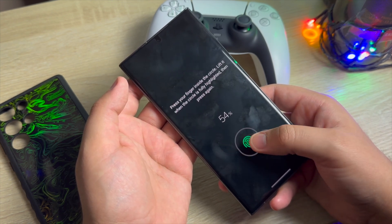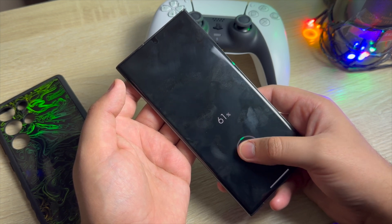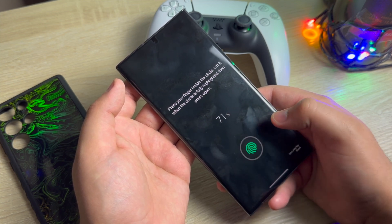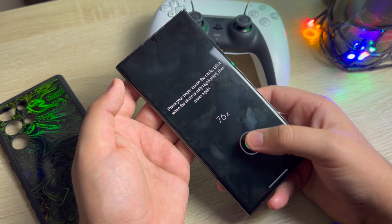When taking fingerprint scans, you'll notice that the sensor animation actually shifts, prompting you to scan on a larger surface area. This helps you get better and faster fingerprint reads, making the in-display fingerprint scanner far less annoying than other ones available in the market.